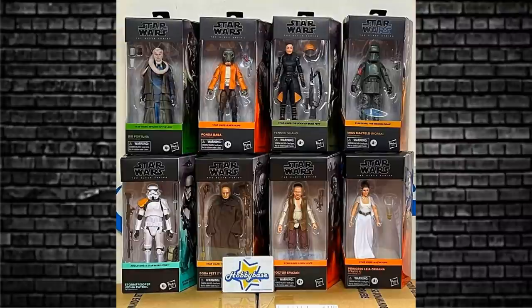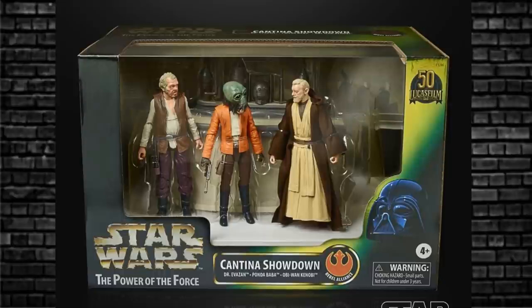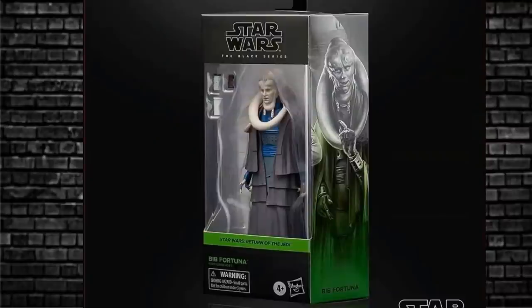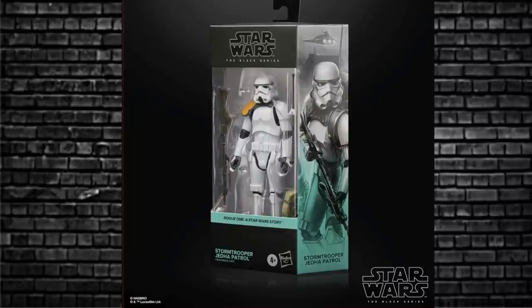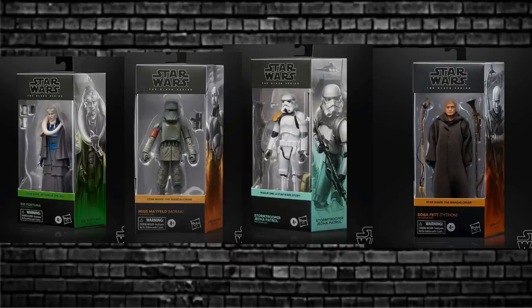I'm pretty much happy if I got a whole case of that — wowzers, lovely. The Princess Leia we have seen before because she'd been in the convention special Power of the Force box. Dr. Evazan and Ponda Baba come in the Cantina Showdown convention special box. Bib Fortuna, Migs Mayfield, Jedi Patrol Stormtrooper, and Boba Fett Tython have all been shown off in the live streams from the convention, and Fennec Shand is the only first-time look — she was just a pipeline figure.